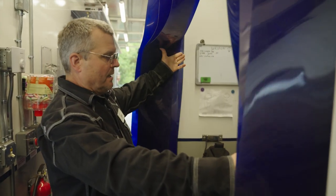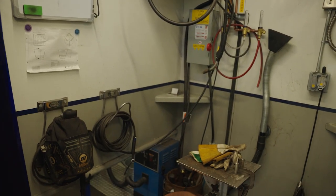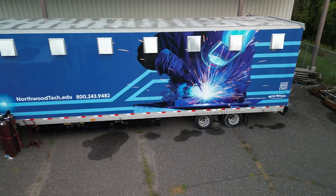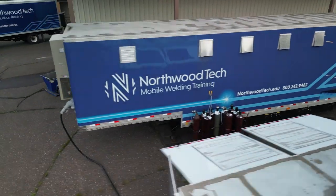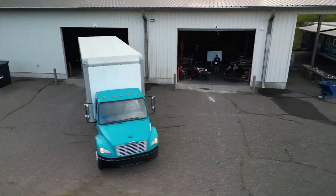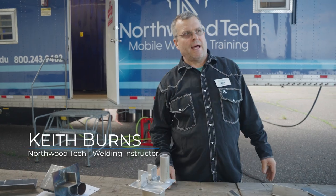We have eight booths in here, fully loaded, to do about any process. The benefit of this lab is we can bring the training right to the people — whether it's communities, utility trainings, or industry trainings, open enrollment courses. We can bring the lab right on site.